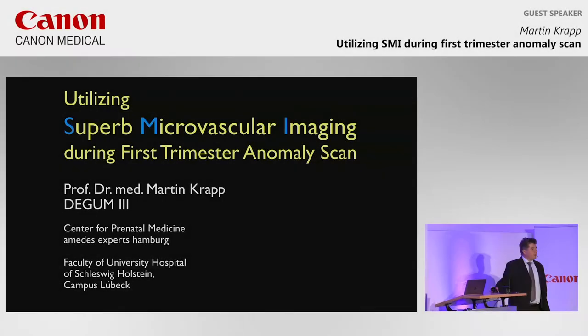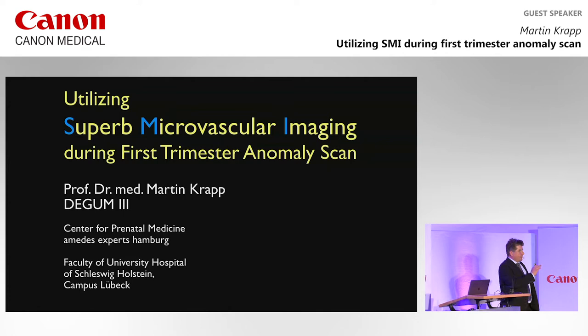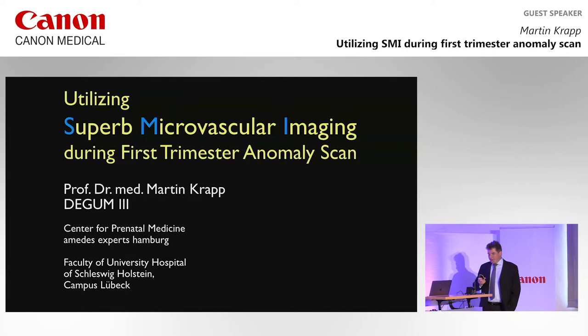A warm welcome. I see many people here I know, so it was very nice that you mentioned what SMI means, because I always called it SMI and never looked it up. I did it 15 minutes ago to make sure that I know what I'm talking about — but SMI stands for Superb Microvascular Imaging, a new technique linked to Doppler.